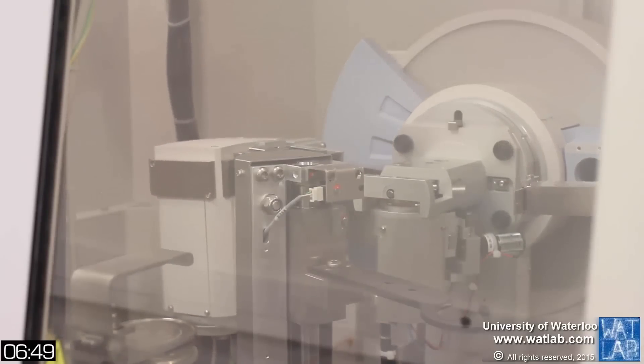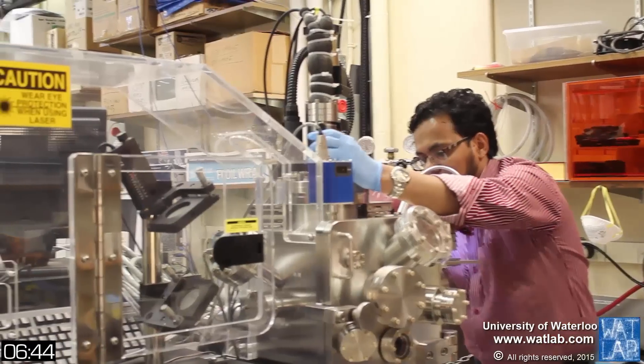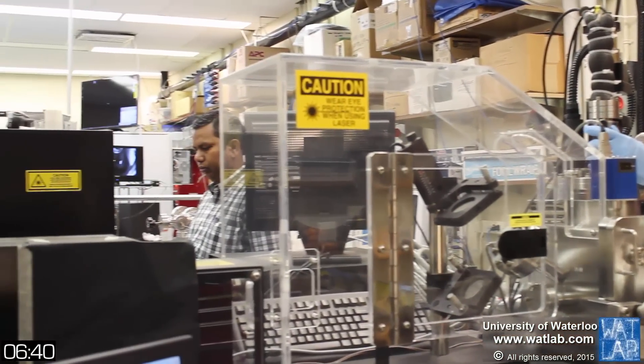Currently, WhatLab has about 20 million dollars worth of equipment on site, provided by the Canadian Foundation for Innovation and the province of Ontario. It is the only center fortunate enough to receive this kind of support multiple times, showing the commitment of government in supporting applied and basic research. WhatLab was also awarded two major facility access grants by NSERC to help establish it as a major research center in Canada's technology triangle.